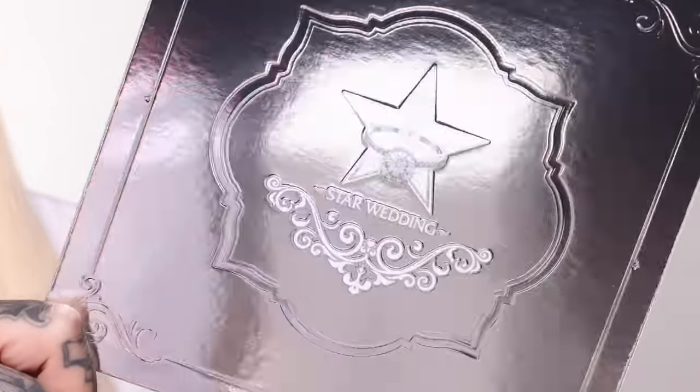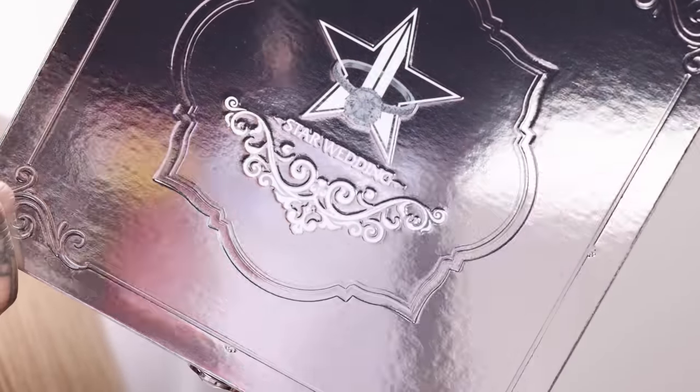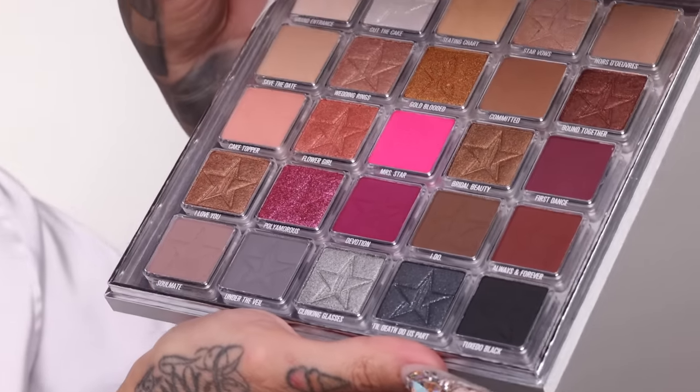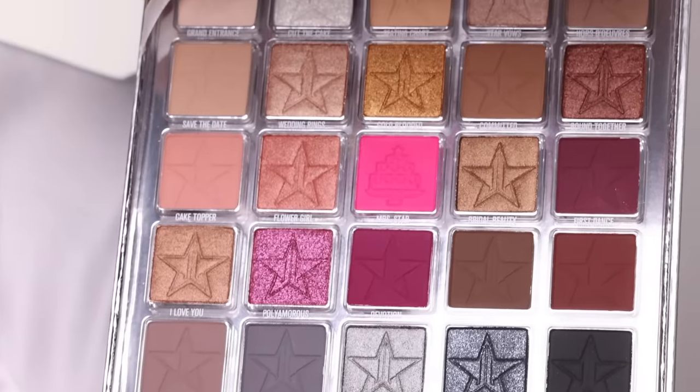Here is the packaging — the unit carton. Everything has a beautiful lace theme, very silver and very white. We have the wedding cake in the back. When you open up this gorgeous unit carton — bam! — here is the Star Wedding Palette. She is full silver chrome with the Jeffree Star Cosmetics logo with our brand new wedding ring moment for this limited edition collection. She is very weighty, very sturdy. The inside inlay is all clear acrylic — very high fashion, giving jewelry box, wedding, and high fashion all rolled into one.